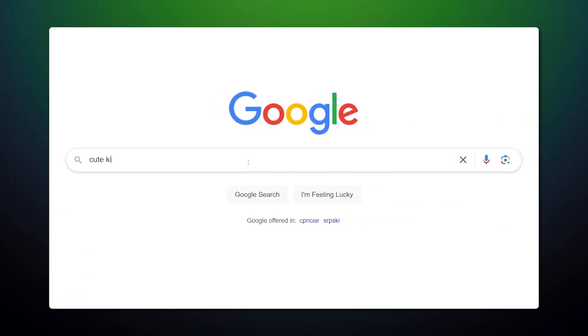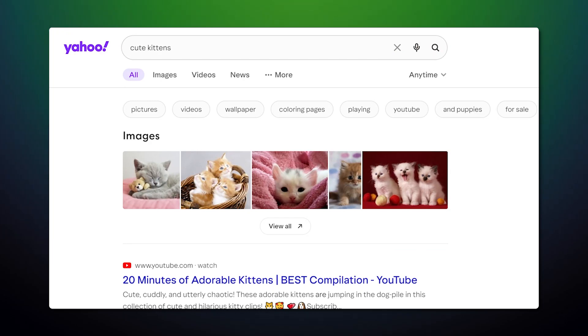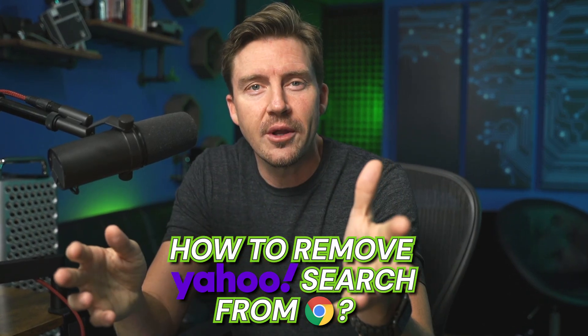Have you ever wanted to search for cute cats on Google, but instead got greeted by Yahoo when opening up Chrome? Yahoo Search redirect malware is not a joke — it's an annoying bug. And today I'm on pest control duty. I'm going to answer how you can remove Yahoo Search from Chrome with a simple tutorial.